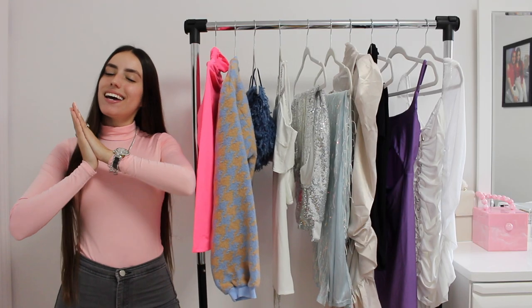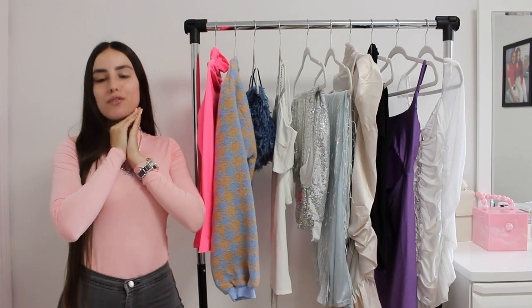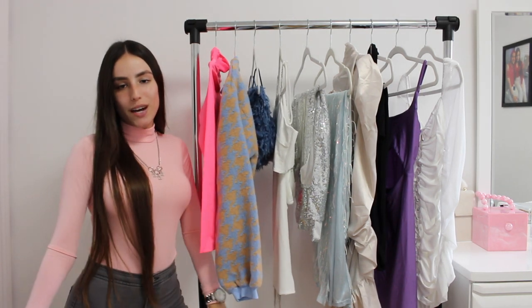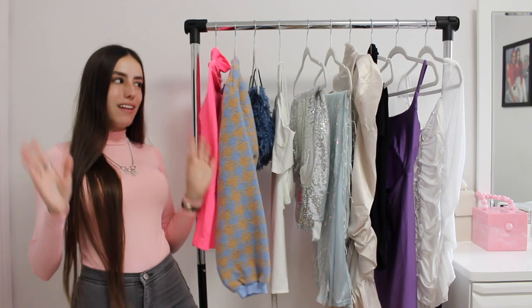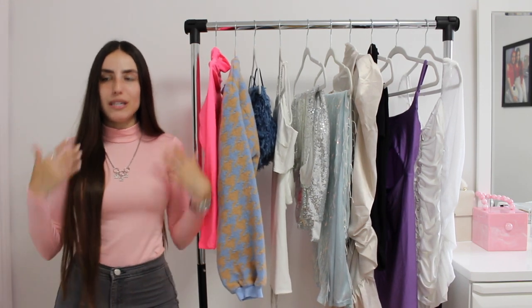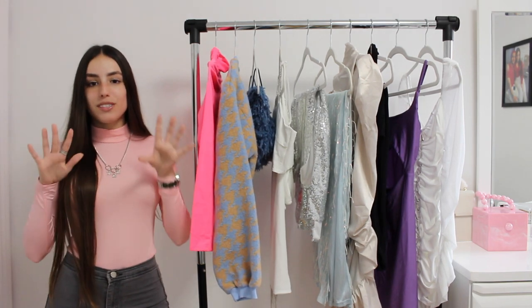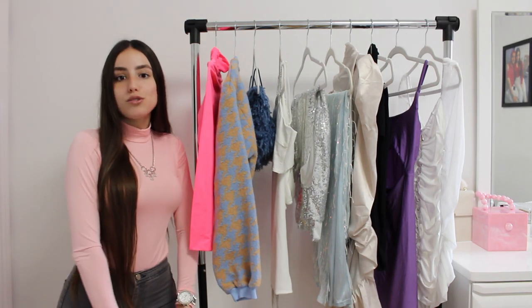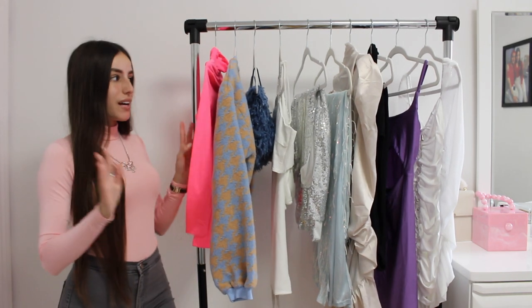Hey everybody! Today is a very beautiful day because I'm back to filming. This video is sponsored by Shein. I'm doing a Shein collab video and I'm so excited. I got a bunch of dresses and dressier pieces, which I normally don't do. So this is going to be a very special video. I'm so in love and I cannot wait to show you guys what I got.